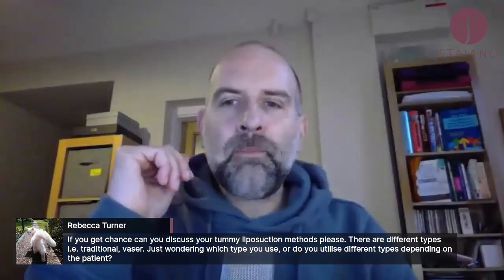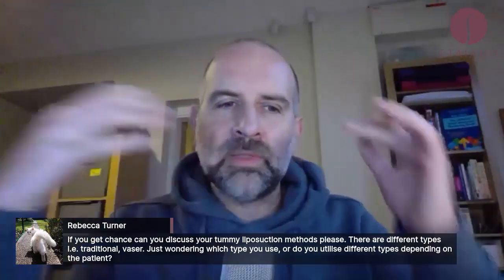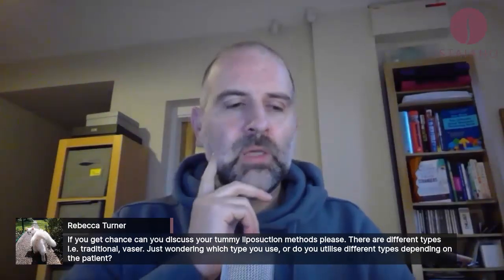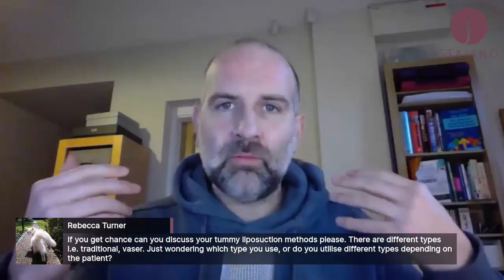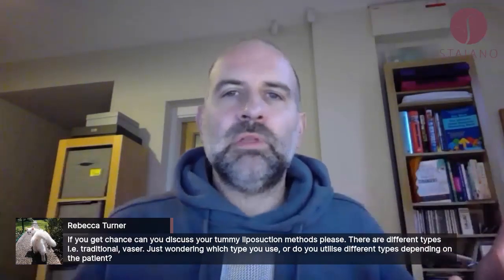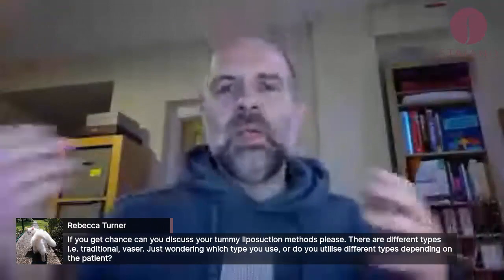So there are different types of liposuction. It's interesting you say tummy liposuction there because that's opened something up. So liposuction is sticking a tube in and sucking the fat out. The basic level is suction-assisted liposuction — you stick a tube in and you suck it out.